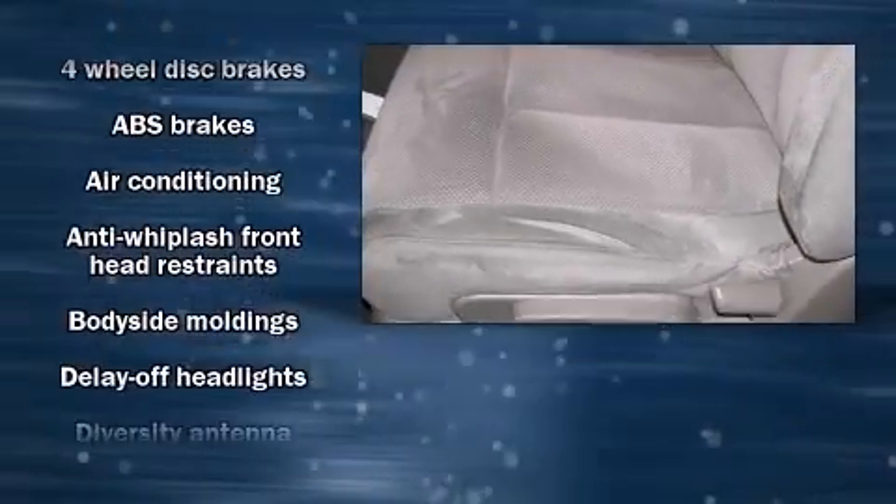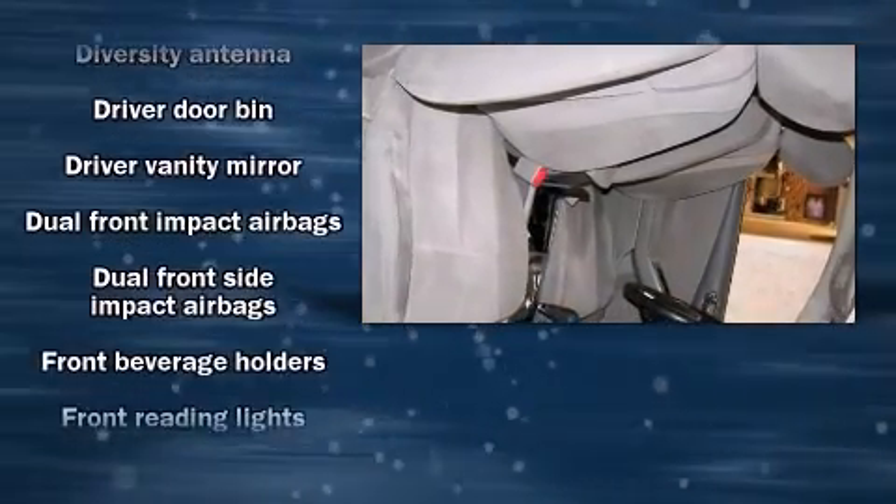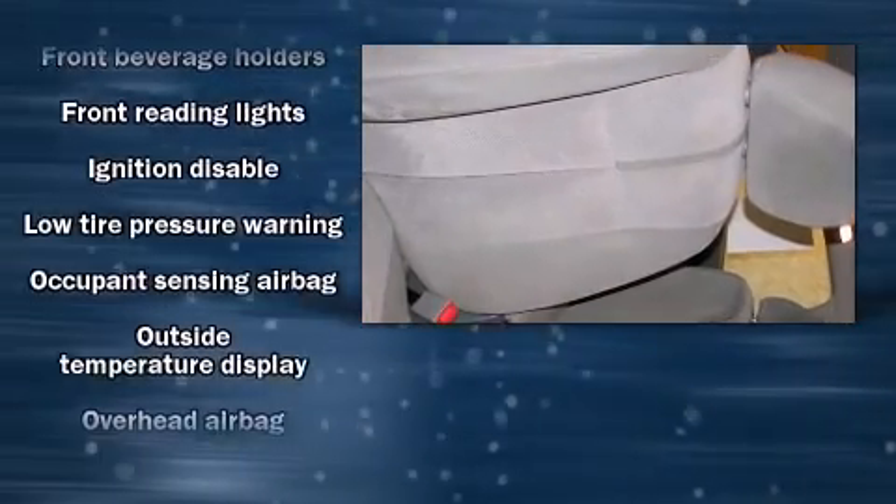Nissan also prioritized safety and security by including dual front impact airbags with occupant sensing, front side impact airbags, anti-whiplash front head restraints, a security system, and four-wheel disc brakes with ABS. This car was designed with safety in mind, allowing you to drive with even greater assurance.